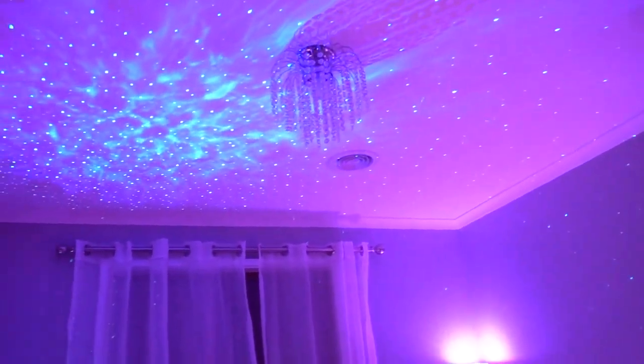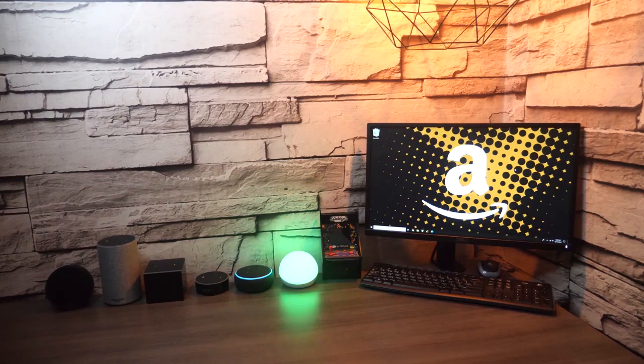Wanna light up your room in a fun, comfortable, relaxing way? These LED gadgets from Amazon will definitely help you accomplish the task.